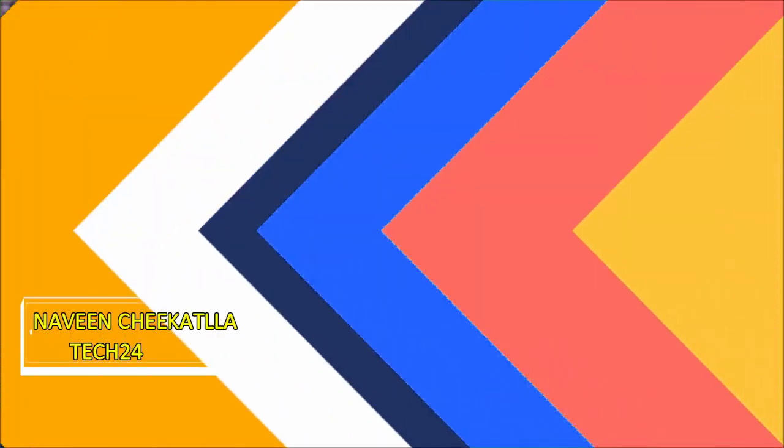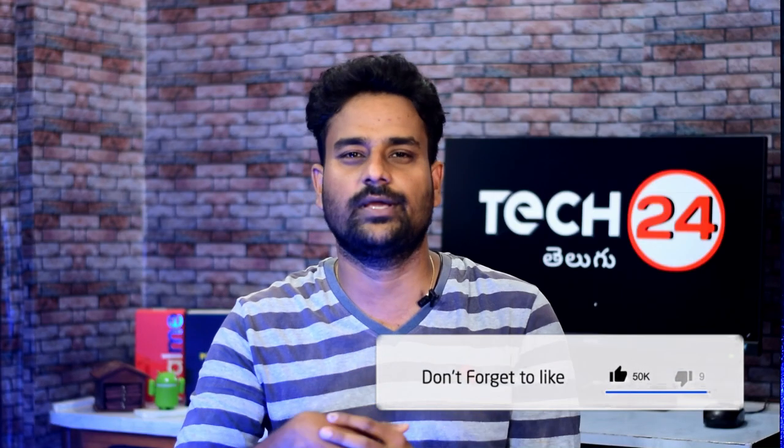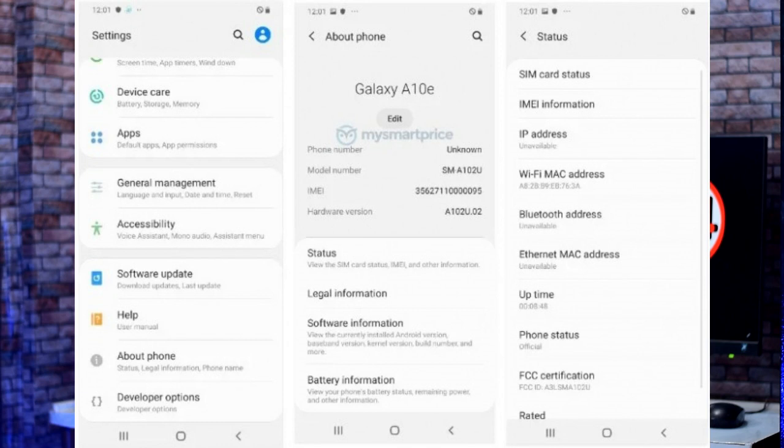Hi friends, welcome to Daily Tech News. First of all, I have Samsung. Samsung A10e is on the FCC certification website. This is a Bluetooth SIG certification and a Wi-Fi Alliance certification. Now I have some specs on this FCC website — this is Bluetooth version 5.0 and Android 9 Pie.